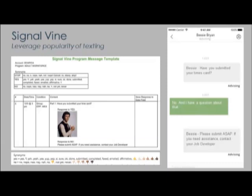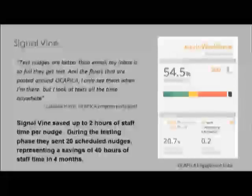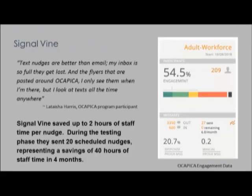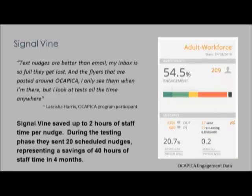The system can address the common challenge that organizations have supporting learners to persist through programming by helping coordinate and structure communication. What you see on the screen on the left is an example of the setup for a program's nudge, and on the right is what a nudge might look like delivered through text. We tested this in Orange County at OCAPICA — the Orange County Asian and Pacific Islander Community Alliance — a CBO supporting health and social and economic well-being whose workforce program provides job training and work experience.